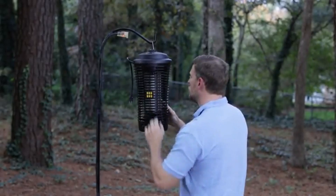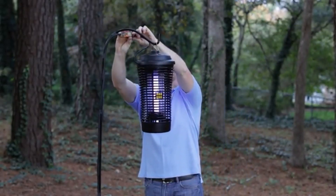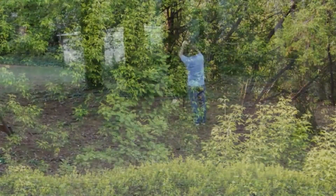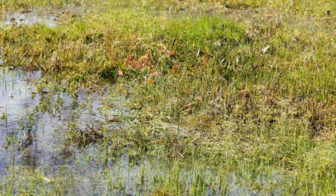Clip the Black Flag Mosquito Octanol Lure to attract a wide range of mosquito species to the zapper. Position your Black Flag Bug Zapper around 20 feet away from the yard area you and your family spend time in. If possible, put the bug zapper near bushes, trees, and standing water because these are the places where bugs breed.